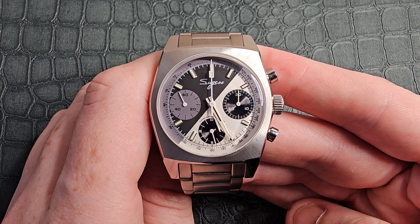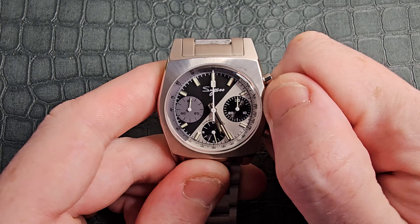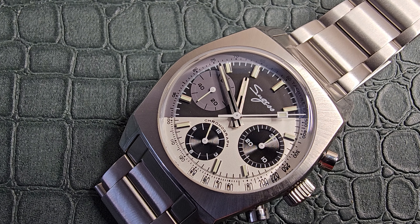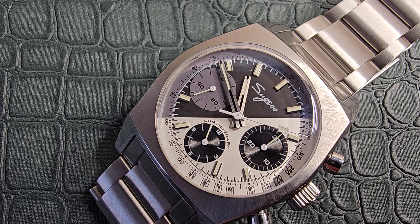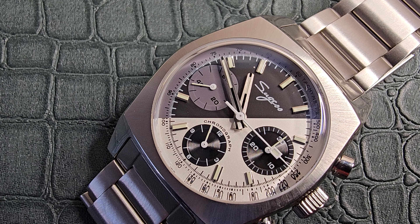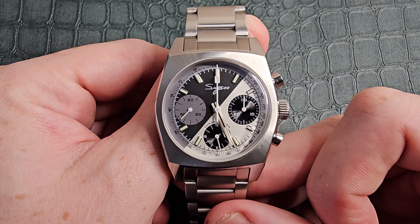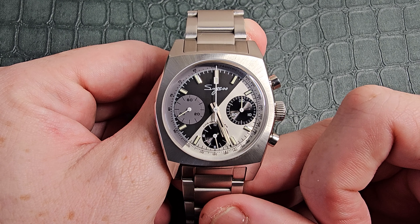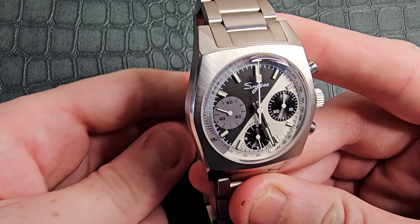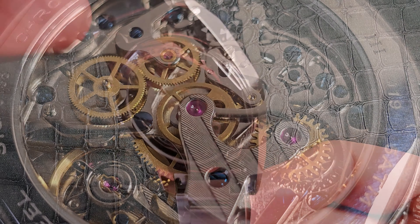This piece is packed with a Seagull ST19-02 movement — that is a mechanical hand-wound chronograph movement. It has a very nice sweeping mechanical chronograph hand and a mechanical sweep to the second hand, as you can see at the nine o'clock. The ST19 movement makes mechanical chronograph watches affordable to the masses. Plenty of manufacturers use it, including micro brands, and it is probably one of the most unsung heroes of the budget watch market.